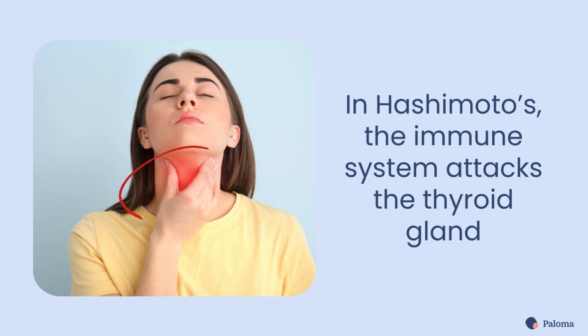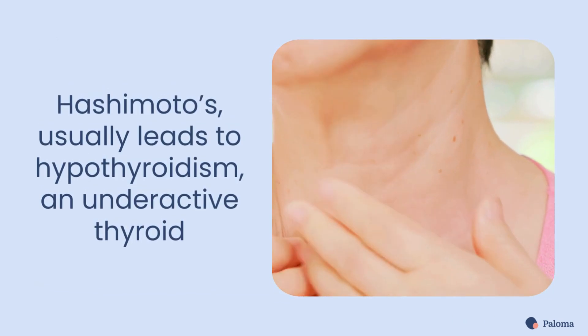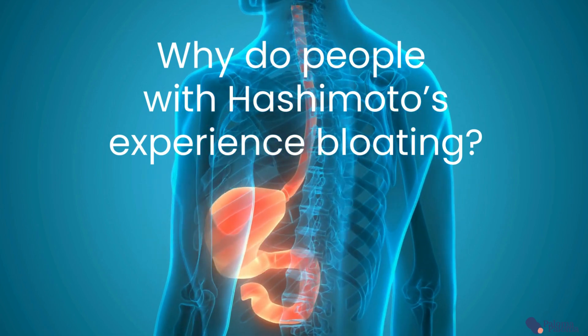Hashimoto's thyroiditis is an autoimmune disease where the immune system attacks your thyroid gland. Hashimoto's usually leads to hypothyroidism, an underactive thyroid that doesn't produce enough hormones. There are three reasons why people with Hashimoto's hypothyroidism often experience bloating.